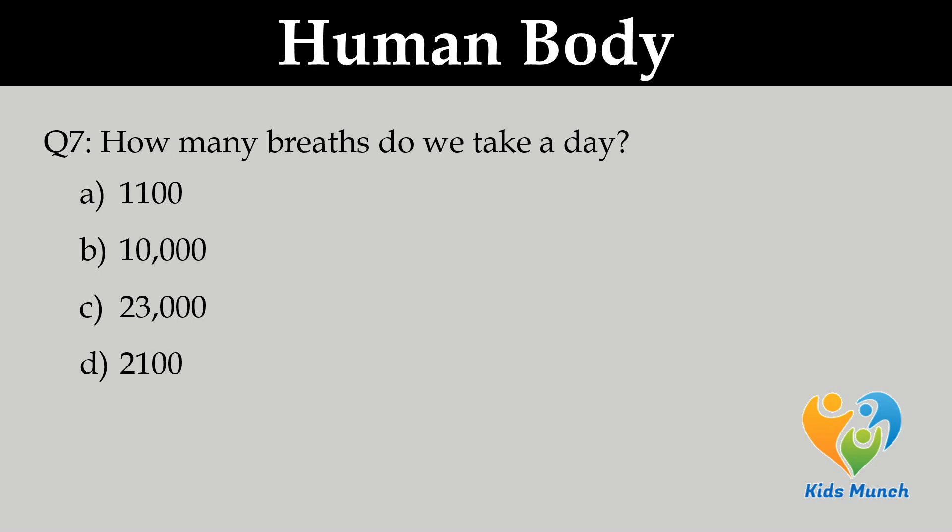How many breaths do we take in a day? A. 1,100, B. 10,000, C. 23,000, D. 2,100.